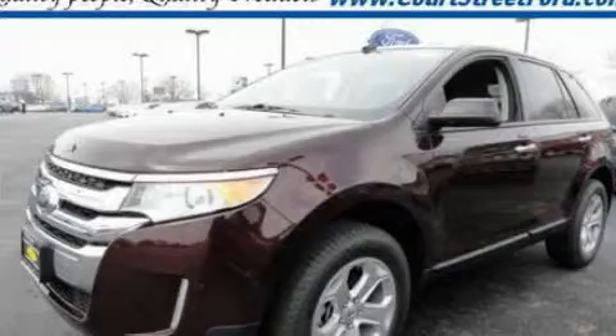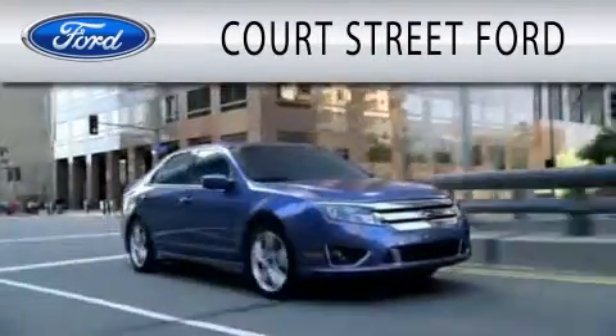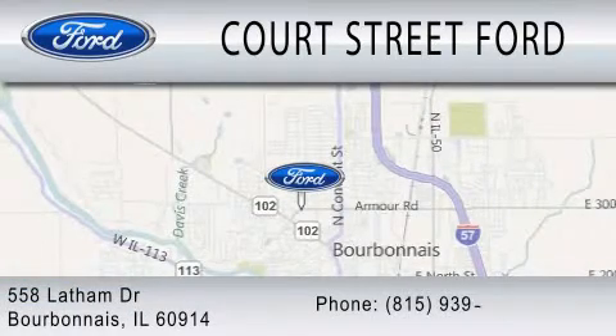Contact us today to arrange your test drive. Court Street Ford is dedicated to doing everything possible to ensure that the experience you have selecting your next vehicle is as pleasant as possible. We are located at 558 Latham Drive in Bourbonnet.